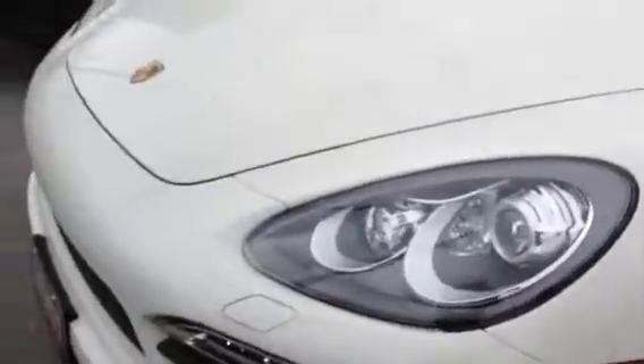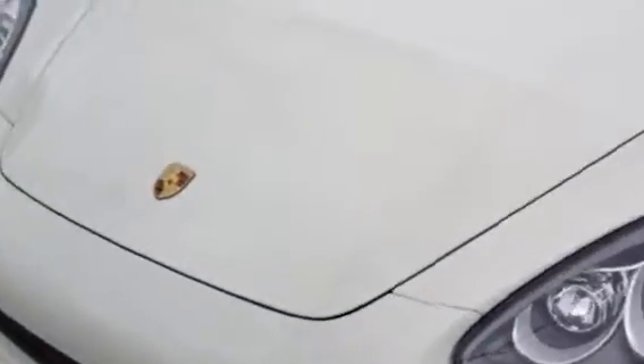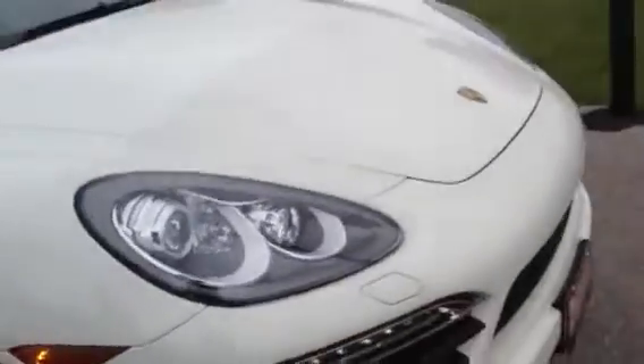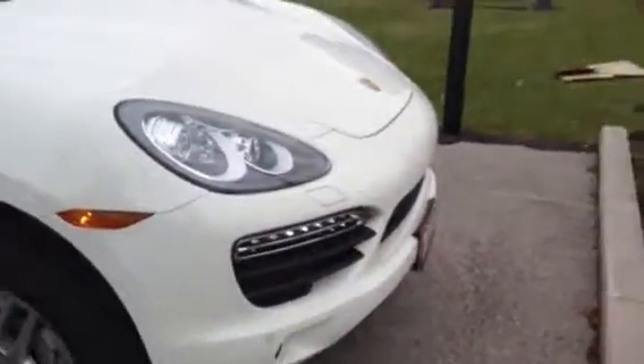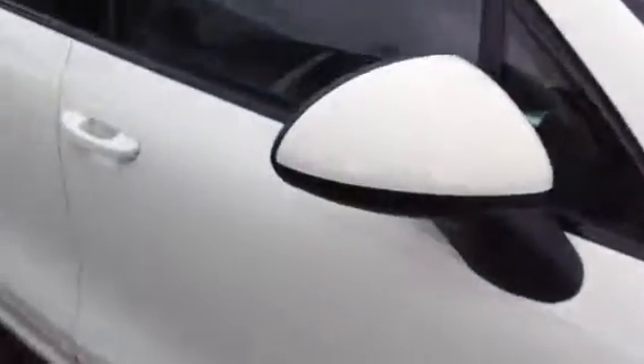It does have the hood tape on it, as you can see. So any scratches in the front or any bug marks would be in the tape — certainly not in the paint. We'll go from the side here. The vehicle, like I said, is in absolutely fantastic shape. No scratches.